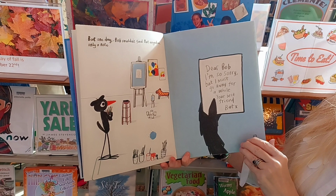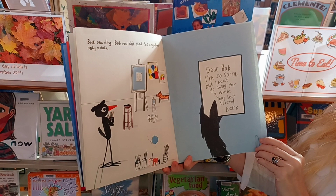But one day, Bob couldn't find Bat anywhere, only a note. Dear Bob, I'm so sorry. I must go away for a while. Your best friend, Bat.